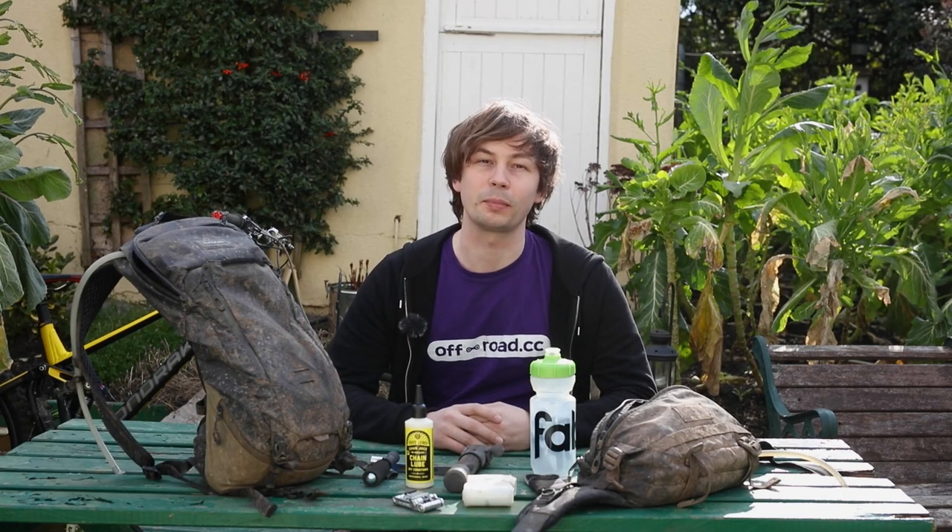We've all been there — miles into our ride only to pick up a pinch puncture or to snap our chain, then to find that we haven't packed the right tools to make the repair, and we have to make that massive walk back to the car. Hi, I'm Liam from FROCC and in this video we're going to go over some trail essentials to make sure that you don't have to take the dreaded walk of shame.